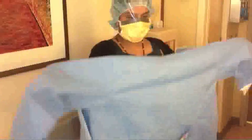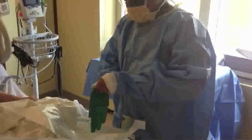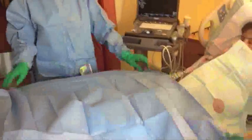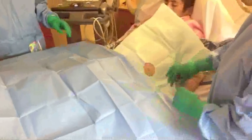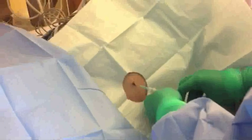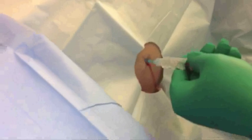The operator is gowned, gloved, and a sterile table is set up. Then the patient is draped with a smaller fenestrated drape and a larger half sheet. Anesthesia is then done with a 23 gauge needle first, producing a small superficial wheal. A longer and larger gauge needle is then used and anesthesia proceeds all the way to the peritoneum.